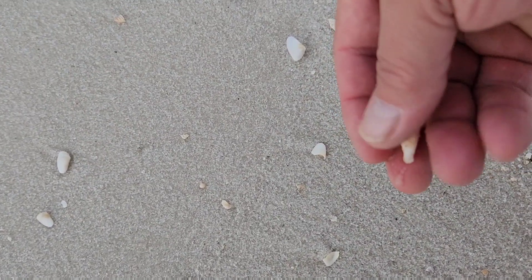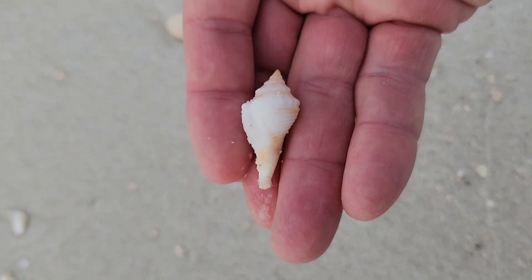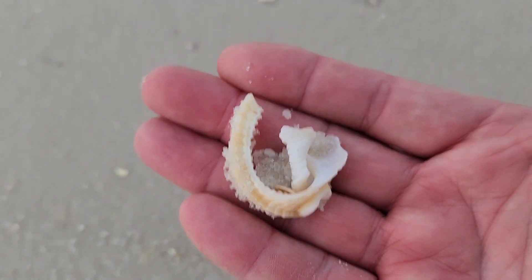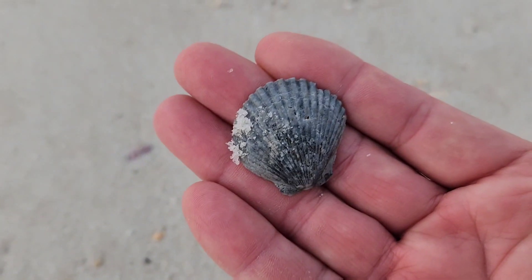Fighting conch over here — a little broken. Looking at the riffles a little bit. Maybe, just maybe, we'll find a whole one. There's a piece — it's a piece of a bonnet.